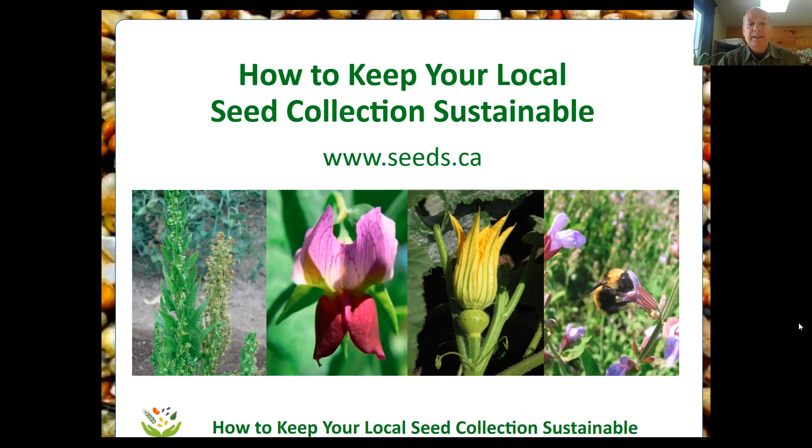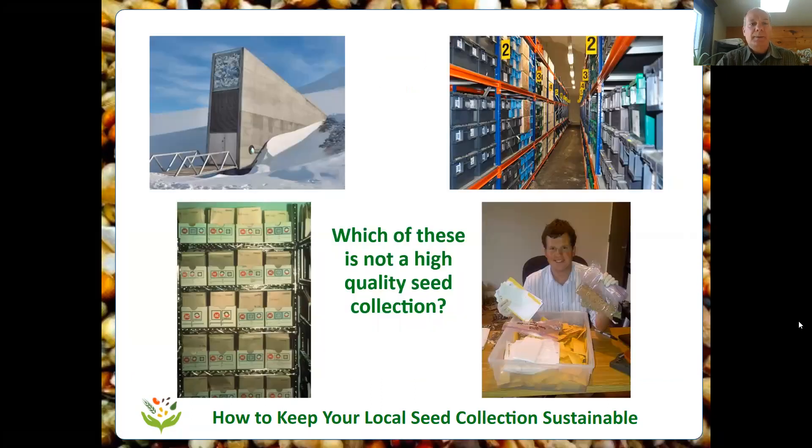Seeds of Diversity is a seed saving organization. We're an organization of gardeners all across Canada who save seeds, and the reason we do that is to preserve the varieties that are being grown in backyards all across the country. We'll see a little bit later what that looks like, but first here's a little quiz.